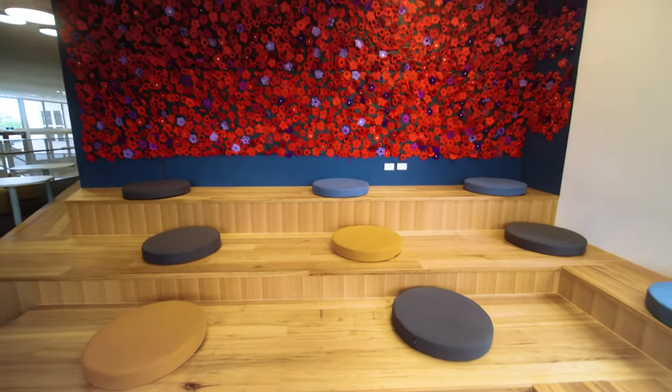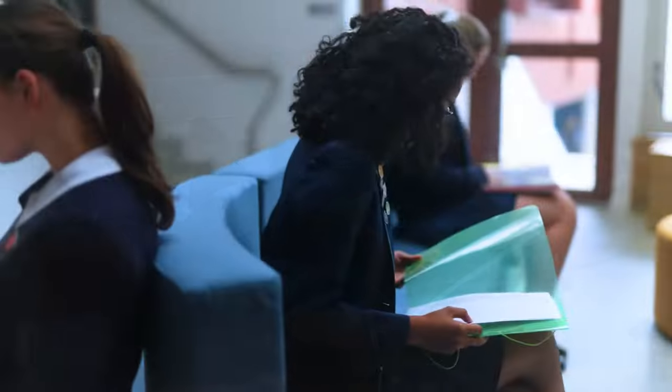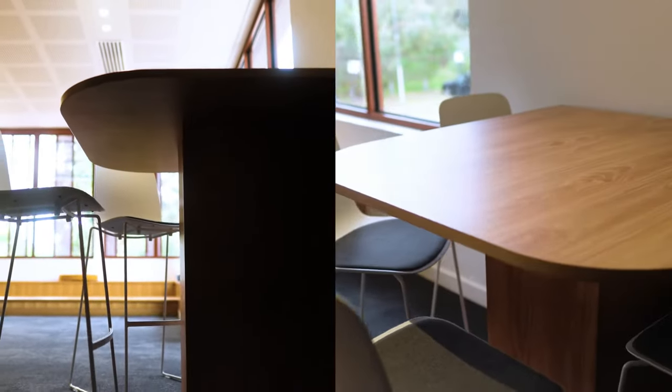Student voice plays a really integral part in all of our master planning, including construction, and Ballygriffin was no exception. We've really seen their voice come to life in this project and in their selections of furniture. Students were involved from ideation all the way through to the supplier selection panel, and VE Furniture have been really supportive of the student role and involvement in that process.